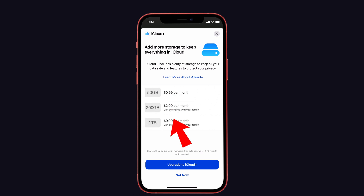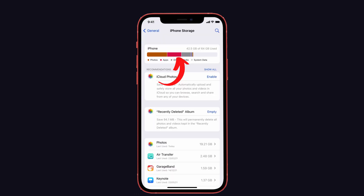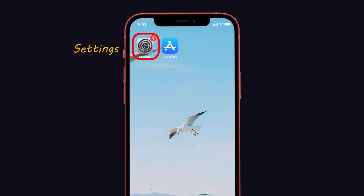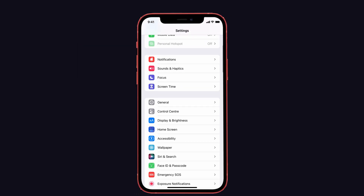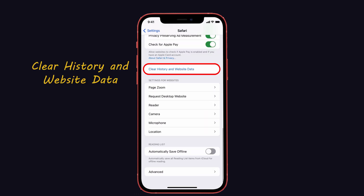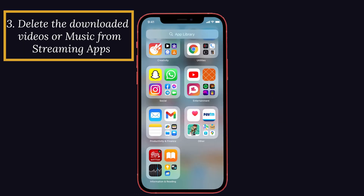Or you can pay $9.99 per month for 1 terabyte of space. The second method is to clear your browser history and cache. The next easiest way to free up storage space on your iPhone is to clear the cache and unwanted files in Safari. Launch Settings on your iPhone, scroll down and select Safari, then go ahead and select 'Clear History and Website Data.' This will clear your browser cache and free up space on your iPhone.